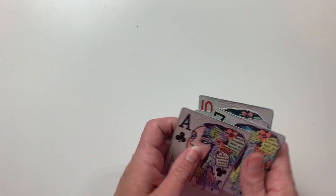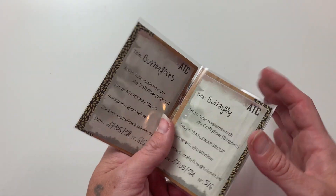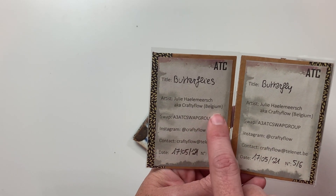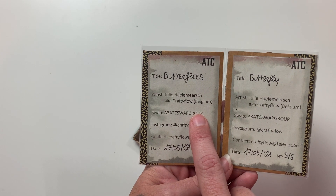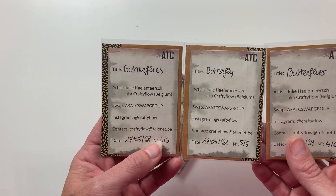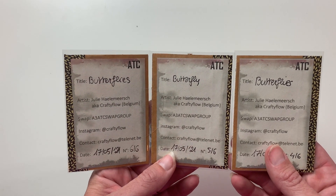This next set of cards comes from Belgium. These come from Julie — you can find her on Instagram at Crafty Flow. These are titled 'Butterflies' by artist Julie, also known as Crafty Flow from Belgium. She also included our hashtag, which I love. There are a lot of artist trading card swap groups out there, so it's great to remember which group your cards came from.